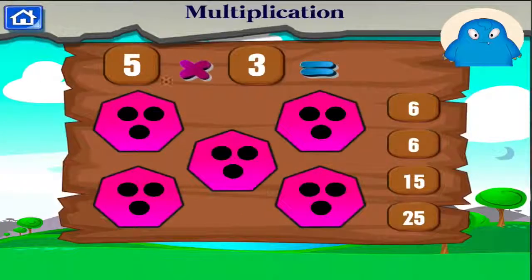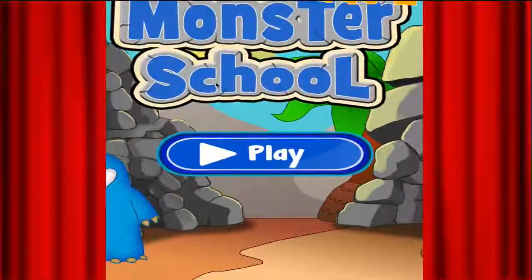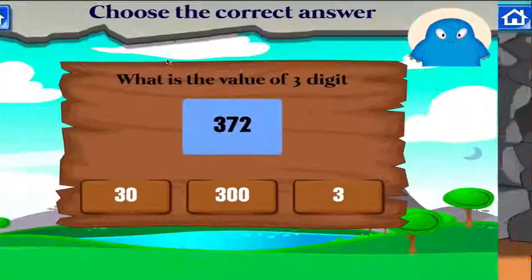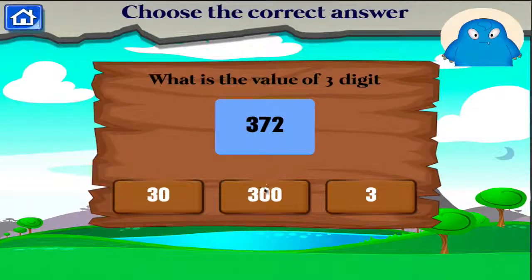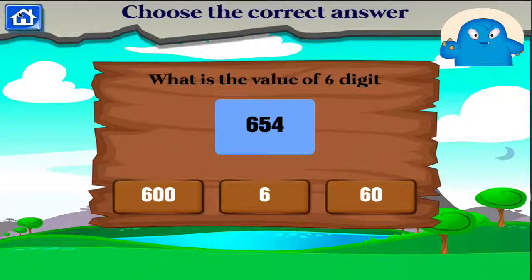Five times three equals... Right on! One times... What is the value of this three-digit number? Terrific! What is the value of six?